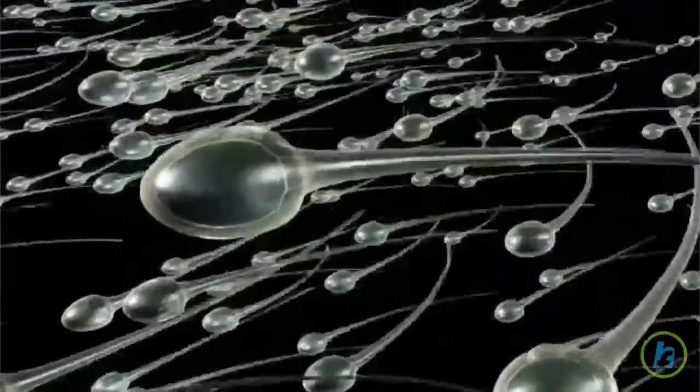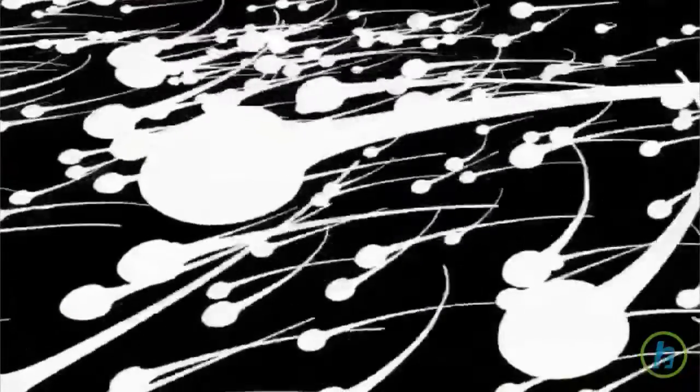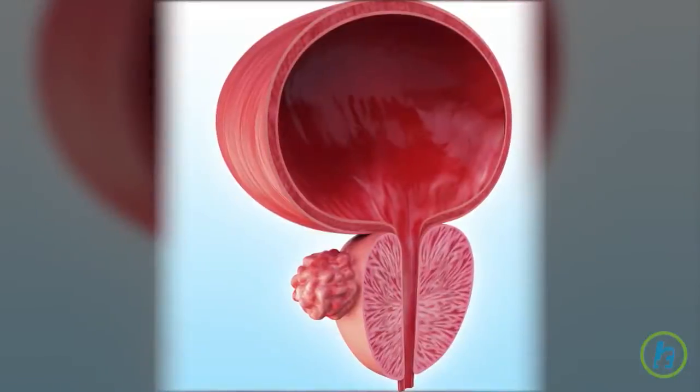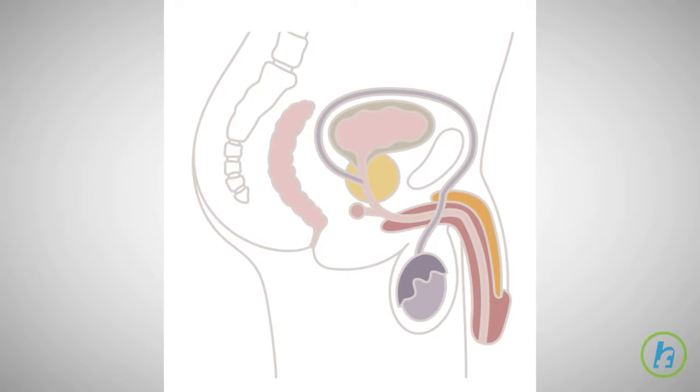These three sources are the seminal vesicles, the prostate, and the bulbourethral glands. The combined fluids, called semen or ejaculate, then travel the length of the urethra and out of the body via the penis.